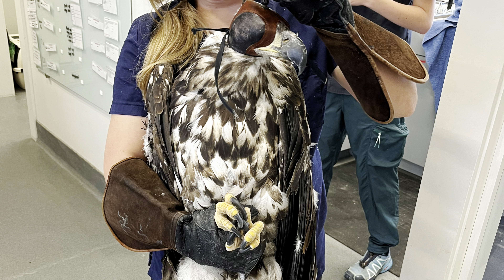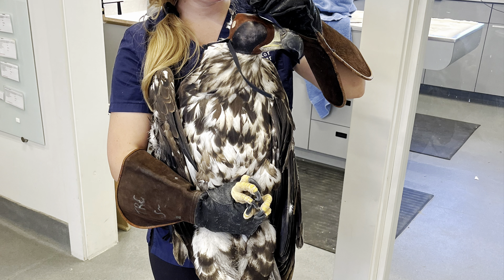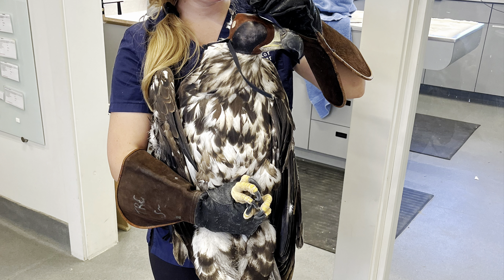Last but not least is Bald Eagle 210. We actually took this bird out of the flight barn to get another round of x-rays and evaluate her wing. We sent those x-rays to our vet to see what their feedback is regarding her prognosis, because although she's able to fly, her flight ability is actually quite poor. The humerus is fully healed at this point, so we're just looking to see what our other options might be.